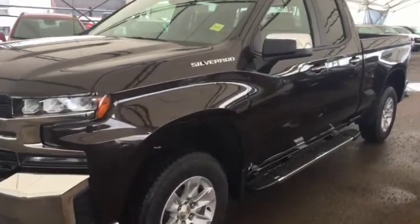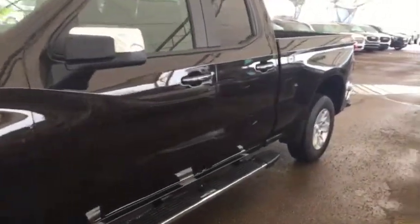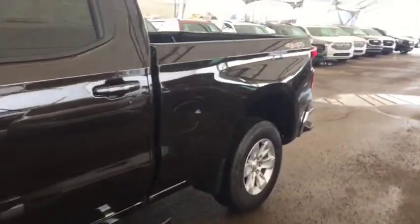Welcome to Davis Chevrolet. This is a 2019 Chevrolet Silverado in the color brown.